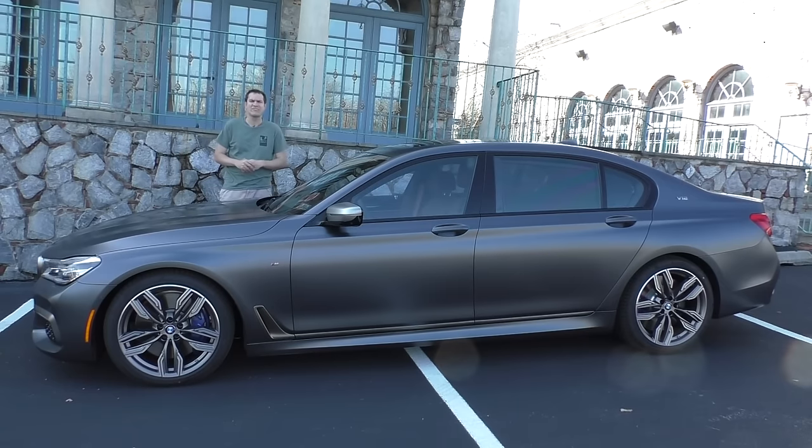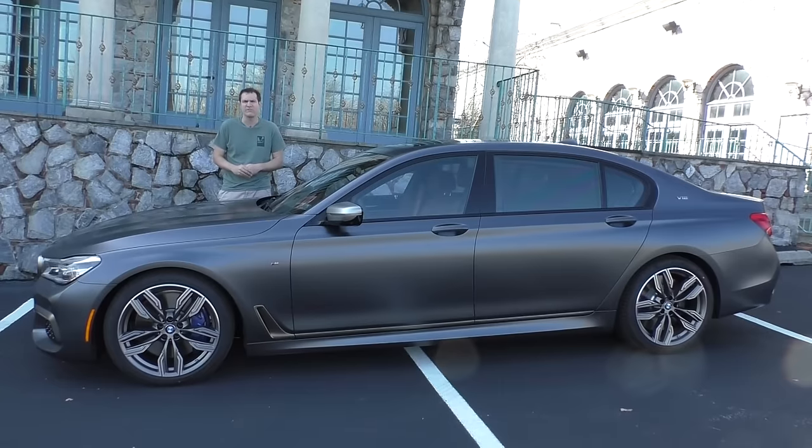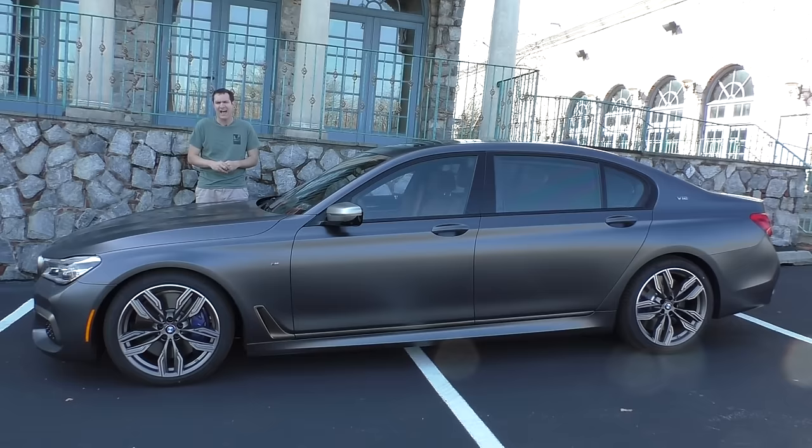This is a 2018 BMW M760i, which is the new name for the flagship model in the BMW 7 Series luxury sedan range. The sticker price on this car is a little bit over $180,000, which makes this the most expensive BMW of all time. Naturally, it's full of a lot of cool features and interesting quirks, and today I'm going to show them to you.